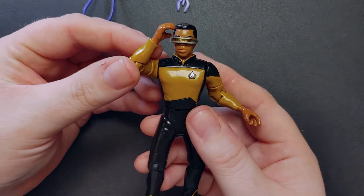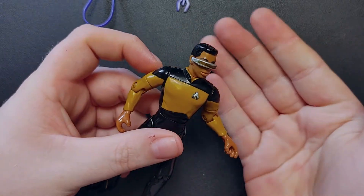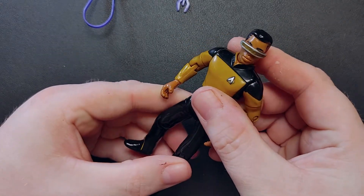And here we go — the man, the myth, the legend — Geordi LaForge, also known as LeVar Burton. One of my favorite characters. Him and Miles O'Brien. I don't know — maybe it's the whole science thing, maybe it's the Reading Rainbow thing with LaForge here. But I love this figure.